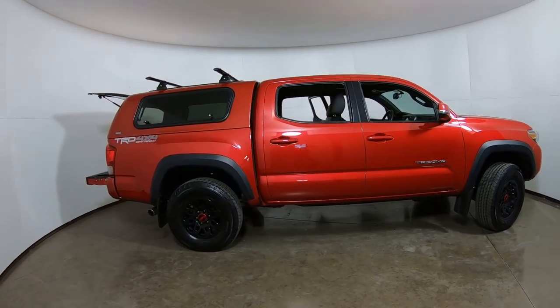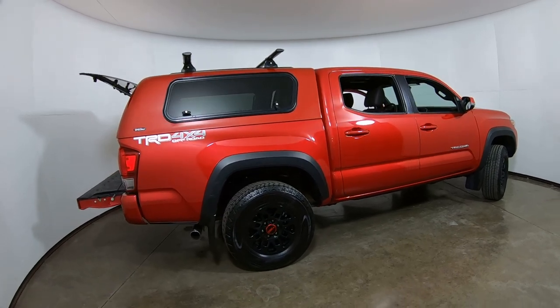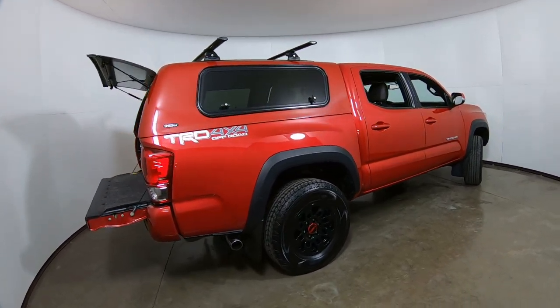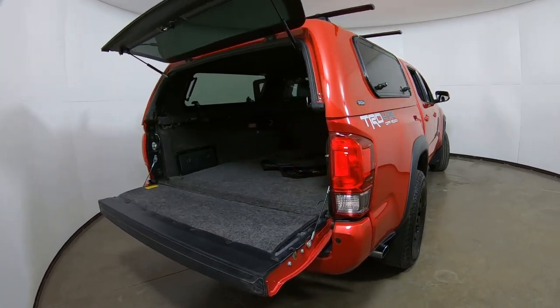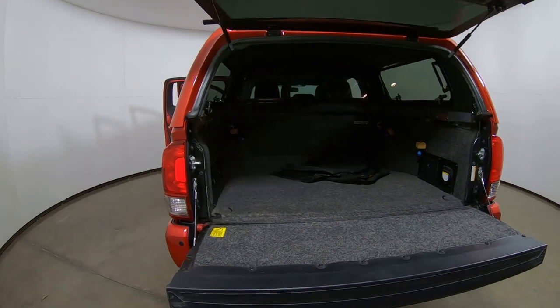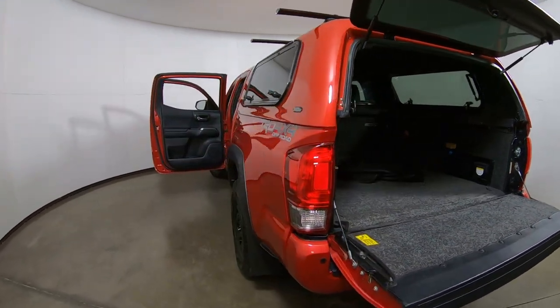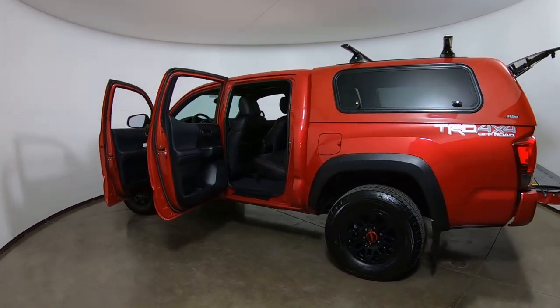Great looking truck — Barcelona red is the color. This vehicle has under 17,000 miles on it, and you can see it has a number of aftermarket accessories. I want to spend a little bit of time really just talking about the unique features on this vehicle that make this truck worth considering.